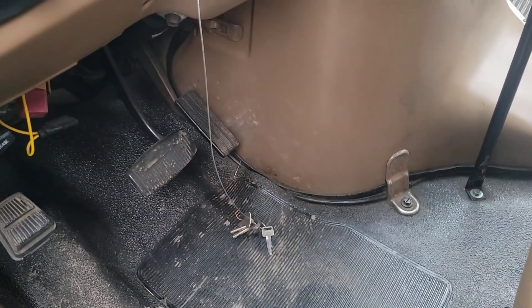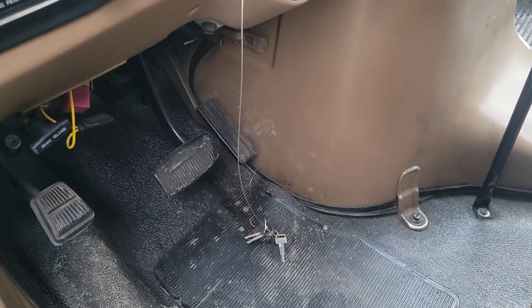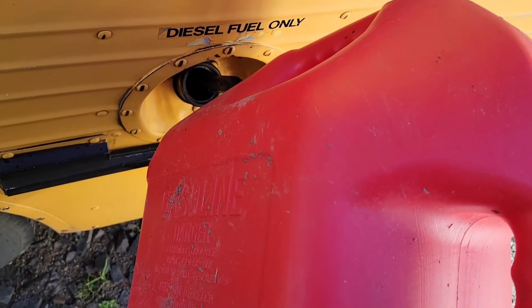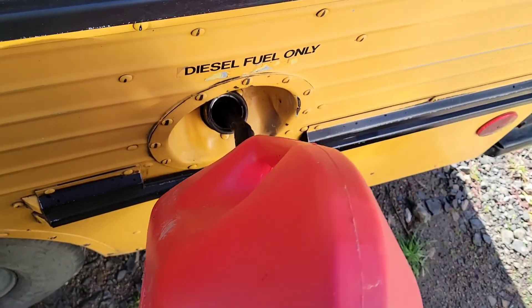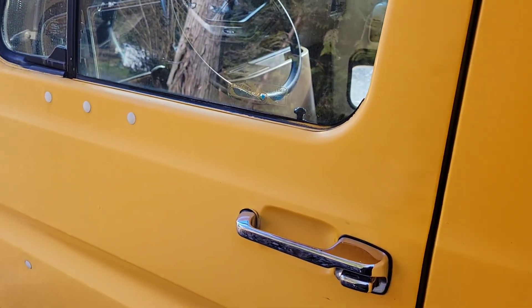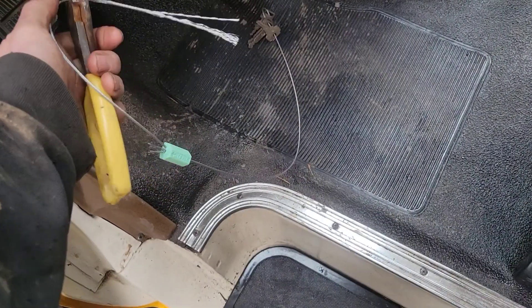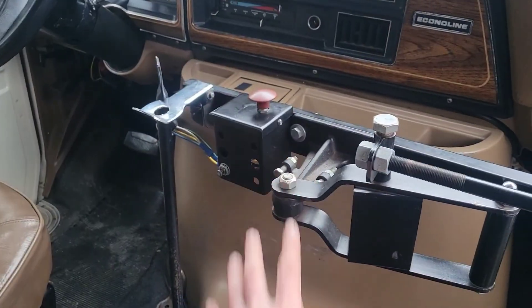That sucks — ran out of gas on the way home. They've got this wire with the keys on it connected to the steering column and you can't get it off, so we're gonna leave it here on the side of the road with the keys. We slid about five gallons of diesel down her throat. Hopefully she fires — my fear is that it might be the injection pump and it wasn't out of diesel. But fingers crossed, and I locked the keys in there so I'm gonna have to crawl through the back.